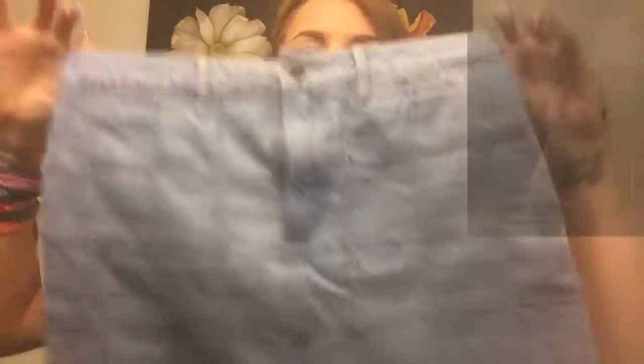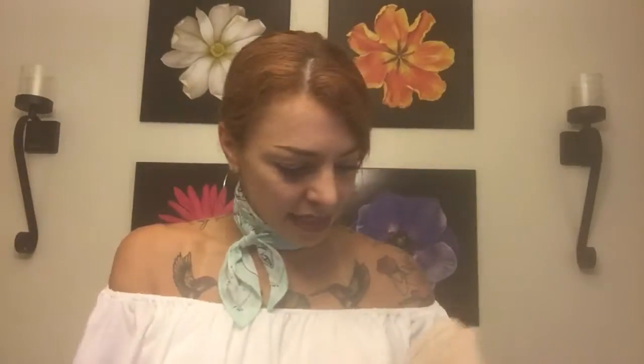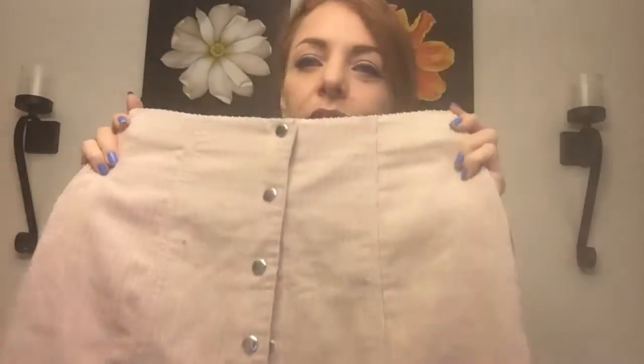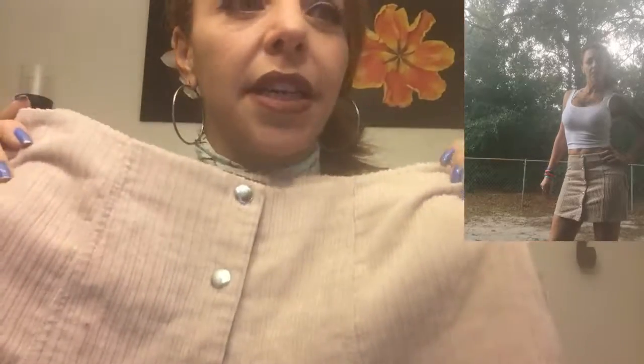Next I have two skirts. The first is this jean mini skirt — it has really nice detail all over. Next is this corduroy nude-color skirt with flaps all the way down. I love it for fall with thigh-high boots and a sweater — it looks awesome. This one was $17.90.